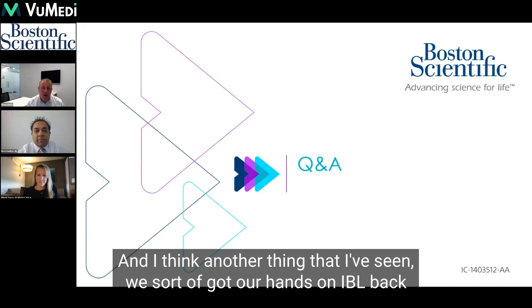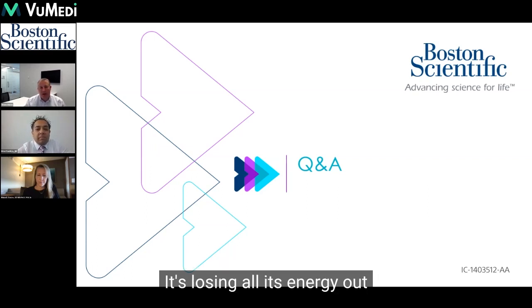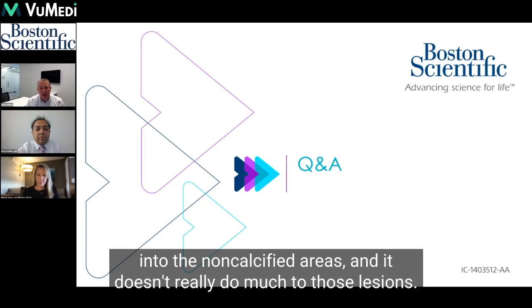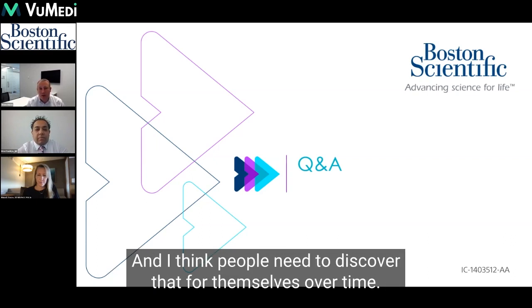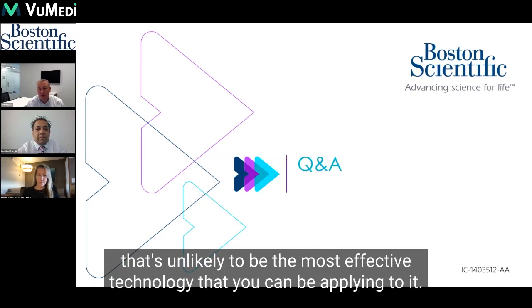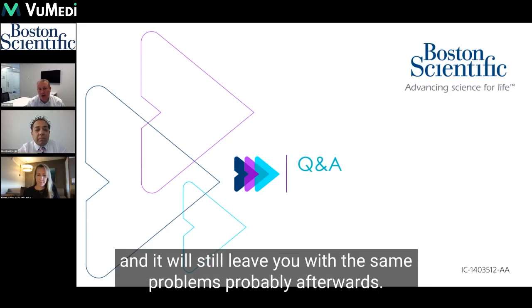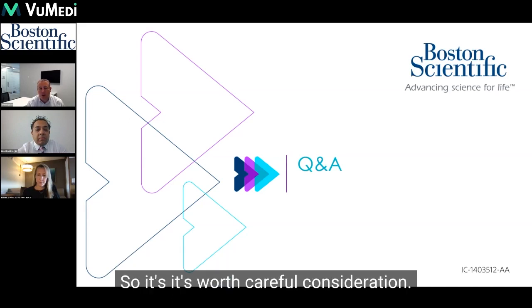We got our hands on IVL back in 2018, and for the eccentric and modular calcium, it's losing all its energy out into the non-calcified areas and it doesn't really do much to those lesions. People need to discover that for themselves over time. But if that's the pattern in the vessel we're dealing with, that's unlikely to be the most effective technology — it'll be expensive, won't do an awful lot, and it'll still leave you with the same problems probably afterwards. So it's worth careful consideration.